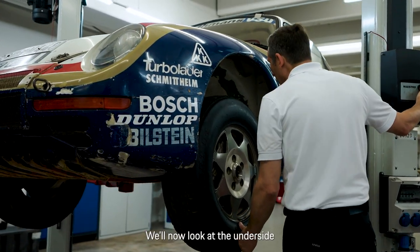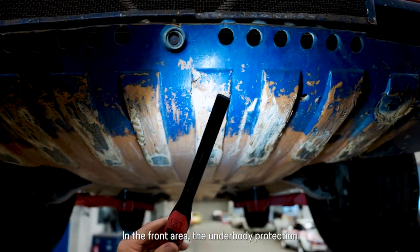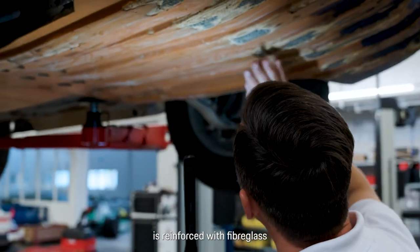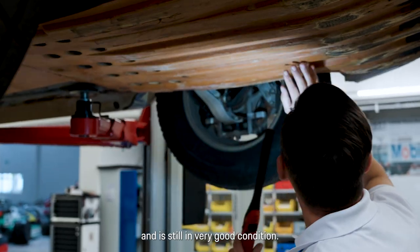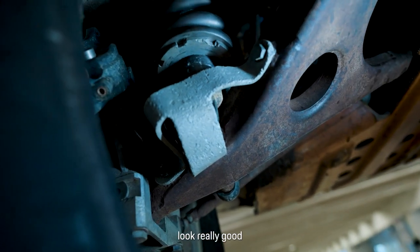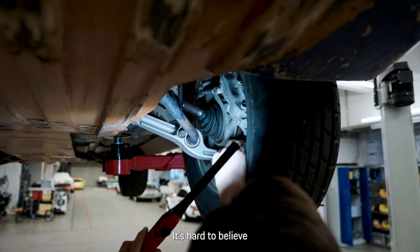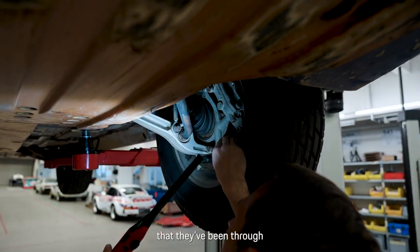We are now looking at the underbody of the vehicle. In the front area, the underbody protection is reinforced with fiberglass plastic and is still in very good condition. The front axles and axle wheel carriers — after cleaning they came out extremely well. Hard to believe they have been through such a grueling journey.